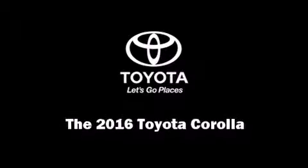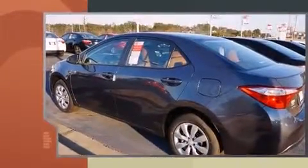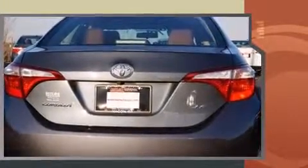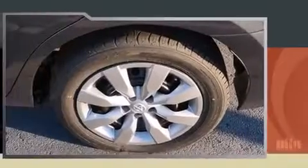Introducing the 2016 Toyota Corolla. This four-door, five-passenger sedan stands out among competitors in its class. Toyota paid particular attention to efficiency and practicality with the following features: a trip computer, heated door mirrors, and a split-folding rear seat.